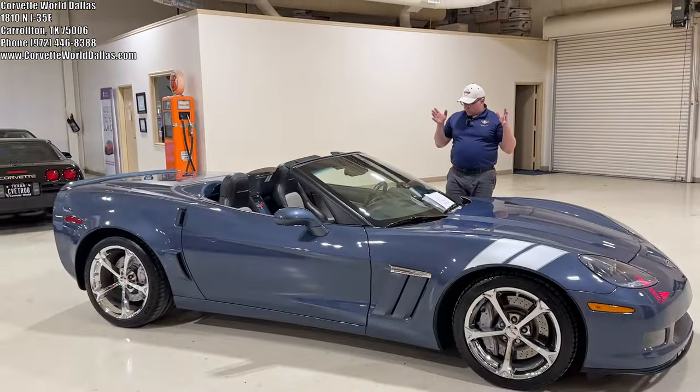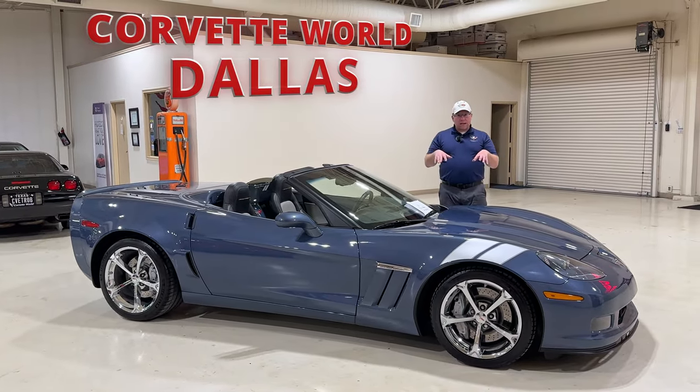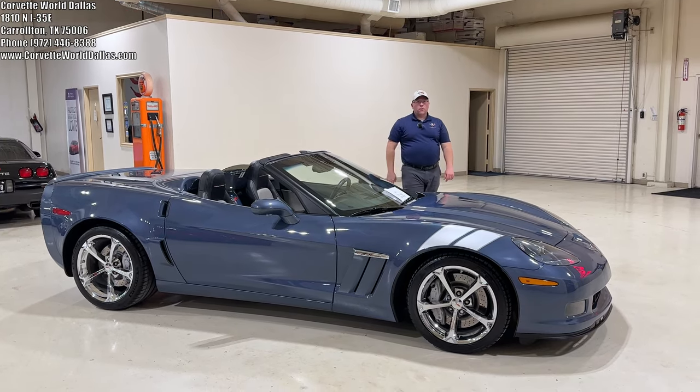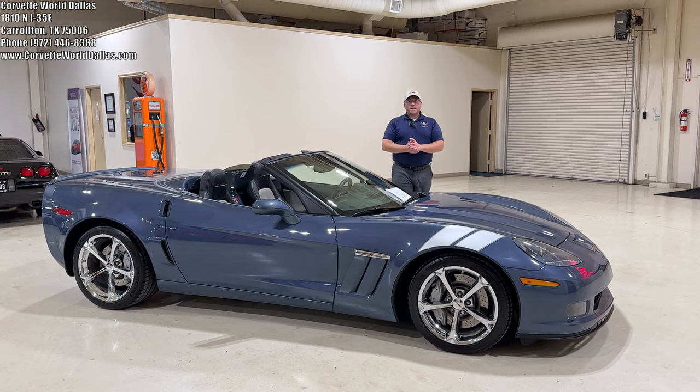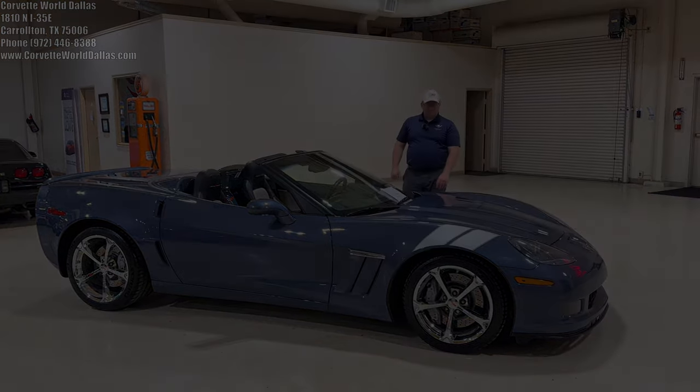This car is flawless — absolutely beautiful. If you're interested in it or any other Corvettes in our inventory, please see our information up in the corner and down in the description below. I want to thank you all for watching. Once again, I am Robert, this is Corvette World — please hit the thumbs up, subscribe, and we'll see you on the next one.